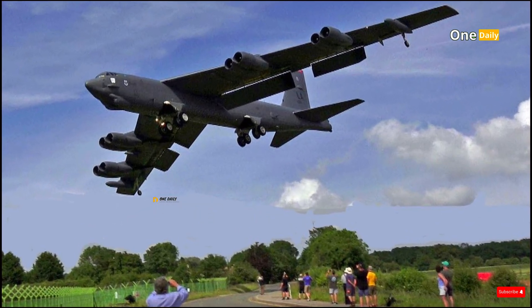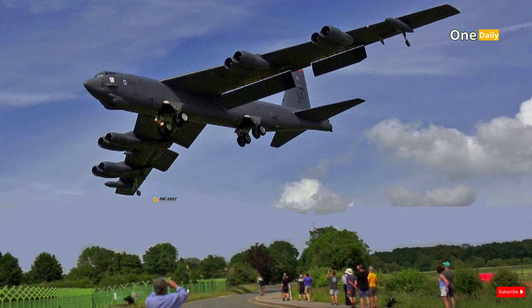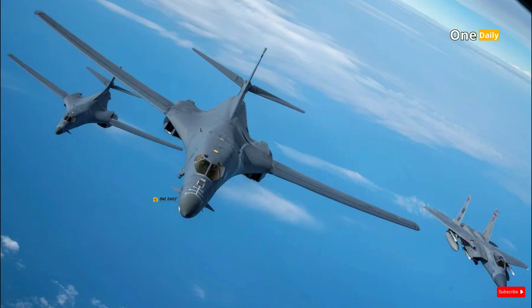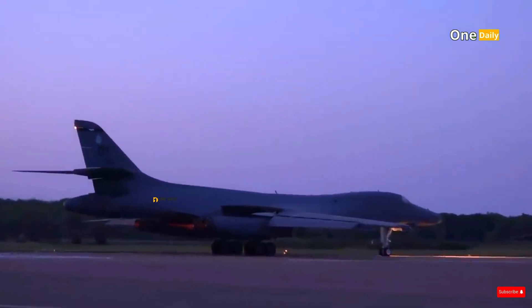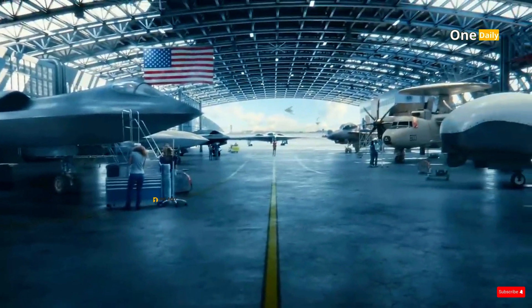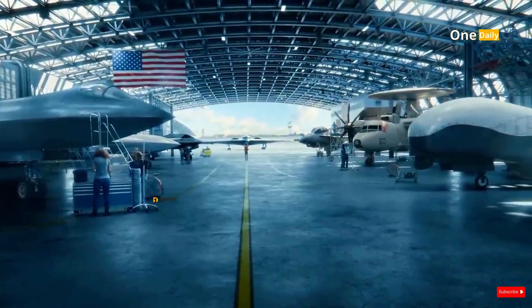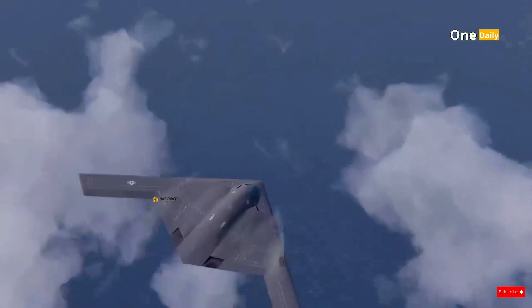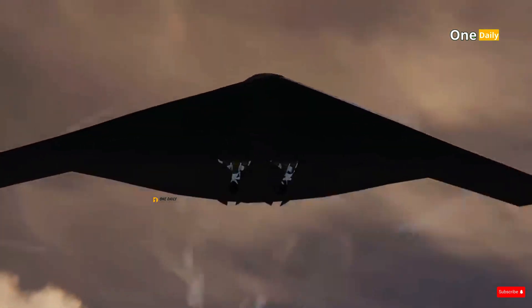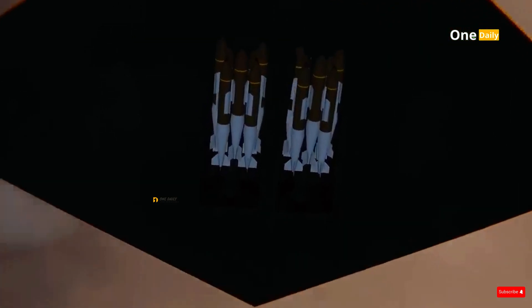Older bombers such as the B-52 Stratofortress and B-1 Lancer were beginning to face limitations when operating in the modern battlefield. The B-21 project began as part of the Long Range Strike Bomber program launched by the Air Force to replace its aging strategic bomber fleet. The goal was to create a long-range bomber that could not only carry nuclear and conventional payloads but also avoid detection by advanced radars.